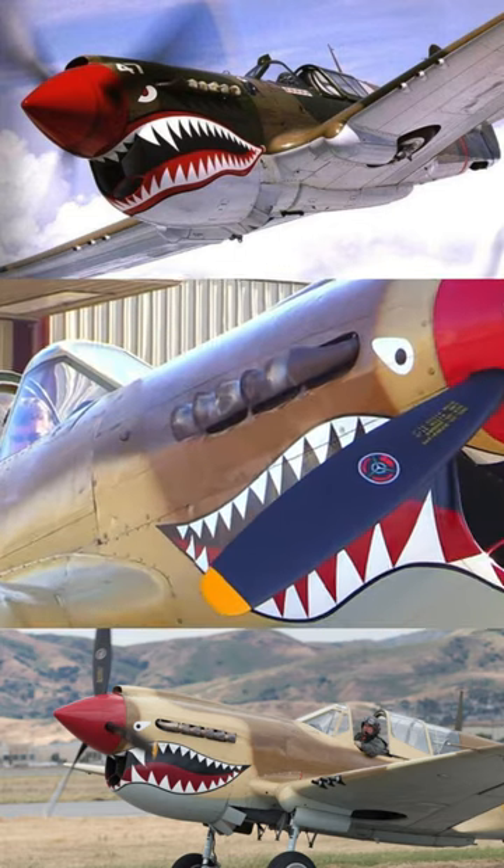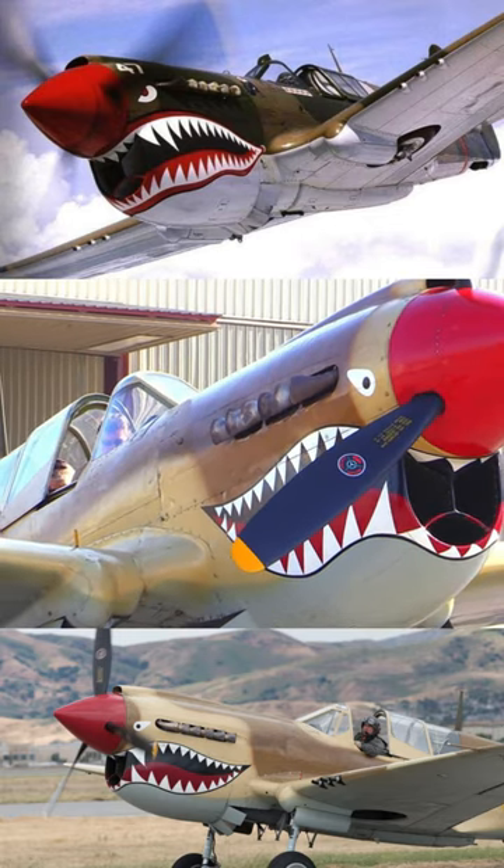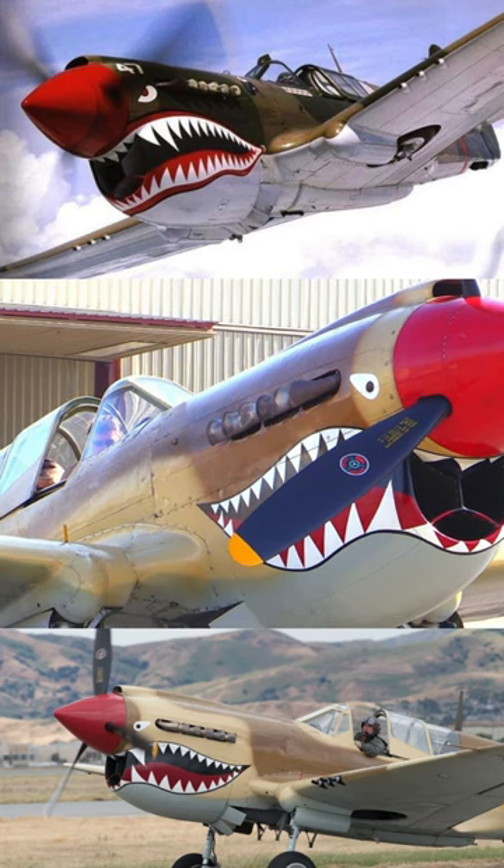The P-40, despite its limited maneuverability compared to Japanese fighters, excelled in diving and high speeds, giving the Tigers a strategic advantage. Inspired by the UK Royal Air Force.